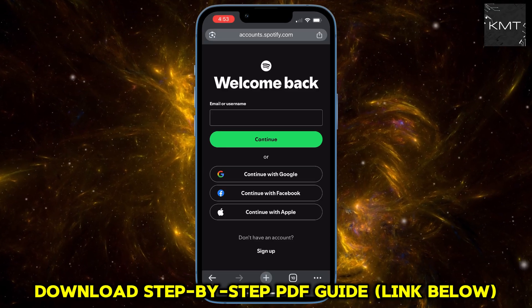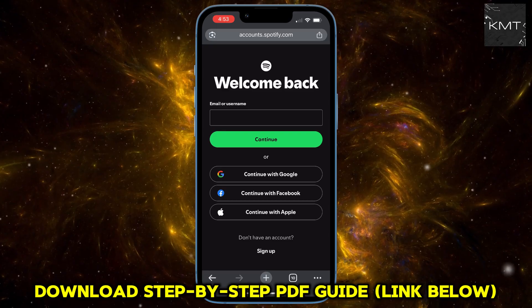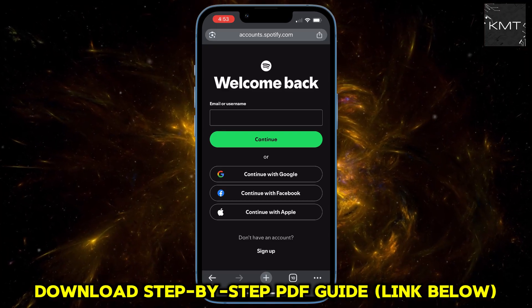Once you're on the website, go ahead and log into your account. A quick pro tip: don't let the site automatically switch you over to the app. Just stay on the webpage.